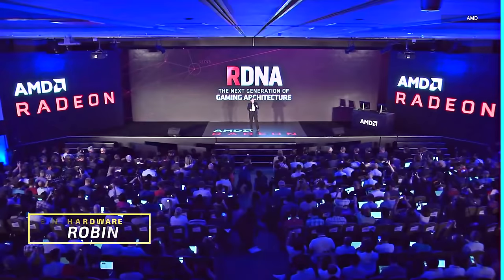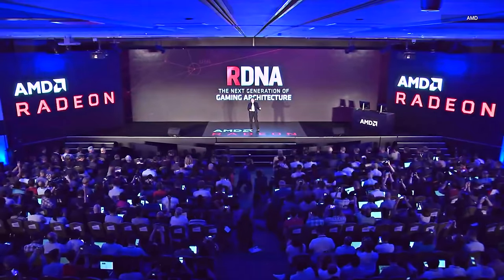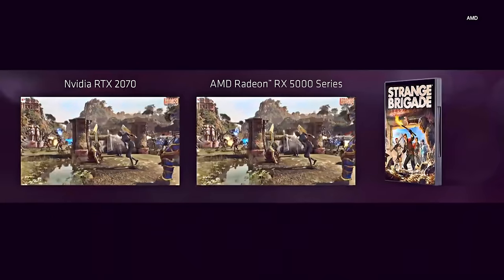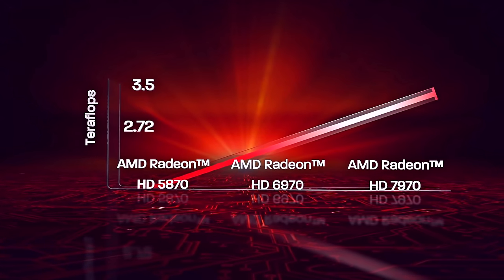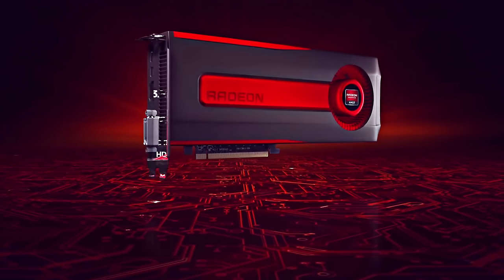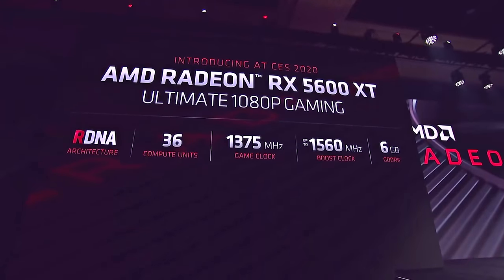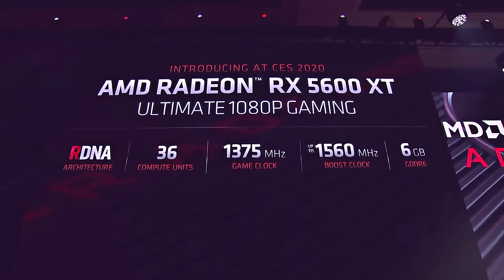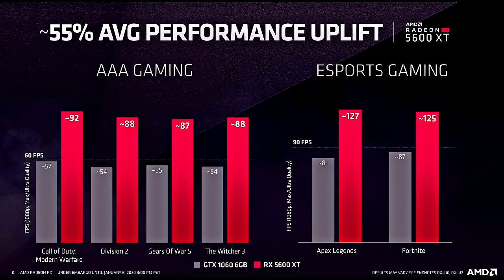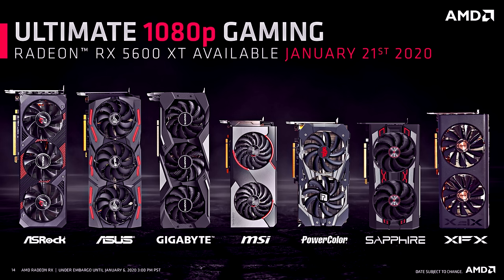So backtrack to summer of 2019 — this became the launching point for AMD's new architecture, Radeon DNA or RDNA. This is the first new creation since the introduction of Graphics Core Next, or GCN, which has been a thing since 2011. Now the company starts the new year with a new graphics card with a target on the mid-range, and with the 5600 XT AMD is promising silky smooth 1080p gameplay with maxed out settings. Like the Radeon RX 5700 XT and the RX 5700, the newcomer RX 5600 XT is based on the same GPU, the Navi 10.